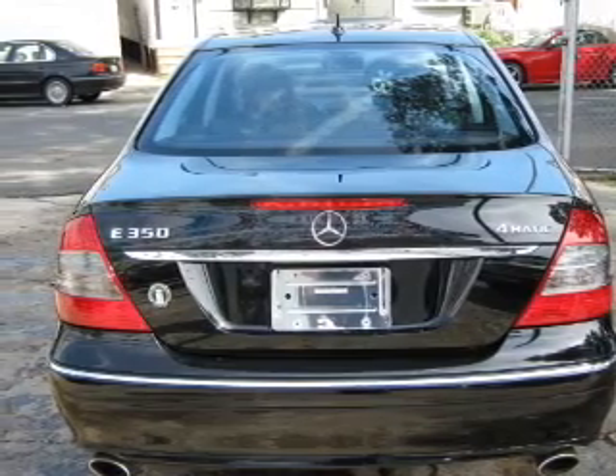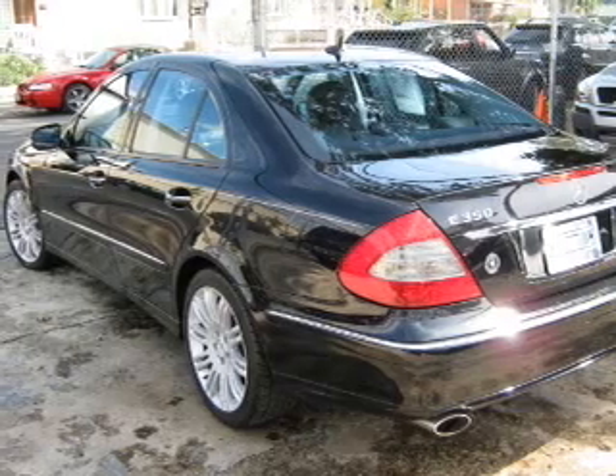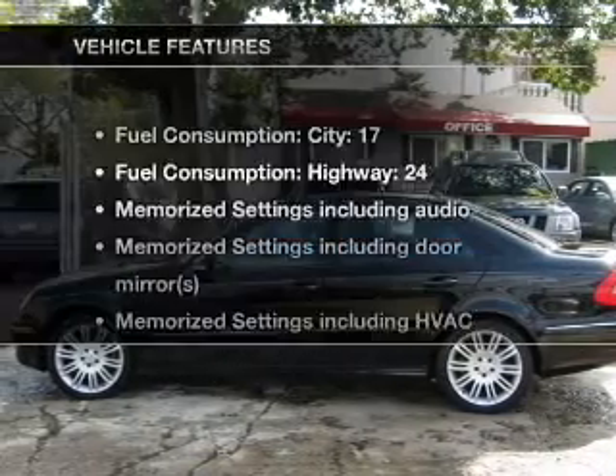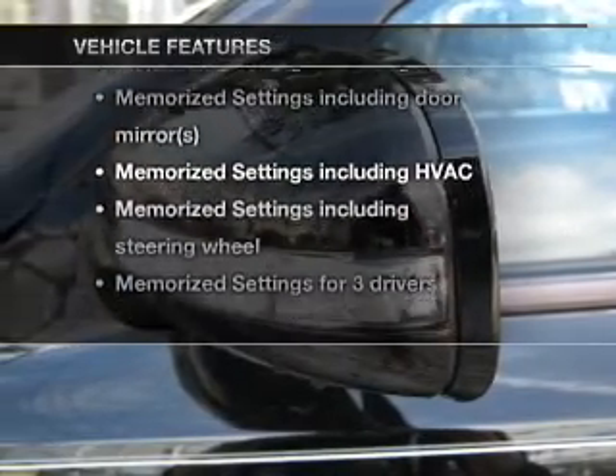Treat yourself to the splendor of a premium sound system. The anti-lock braking system will keep you safe on the road. The sunroof lets fresh air in. Pamper yourself with memory settings. And with these notable features, you won't want to miss out on the opportunity to own this amazing ride.